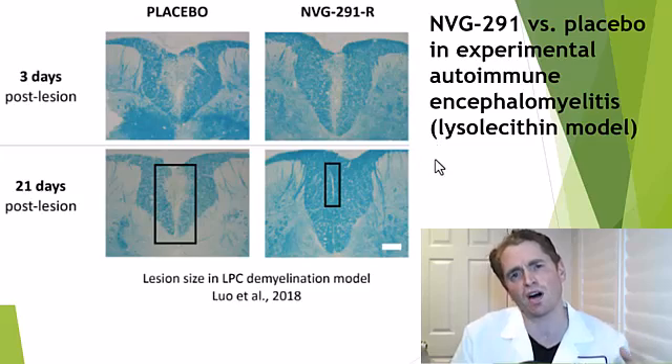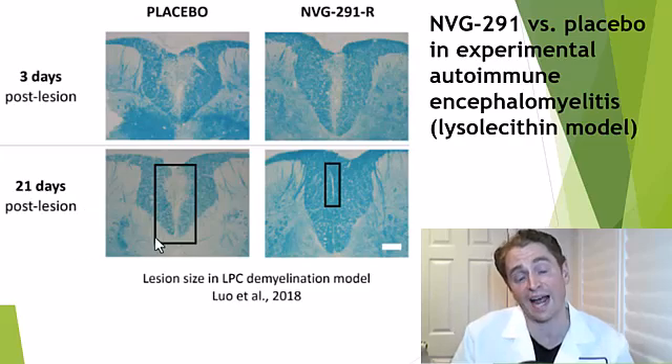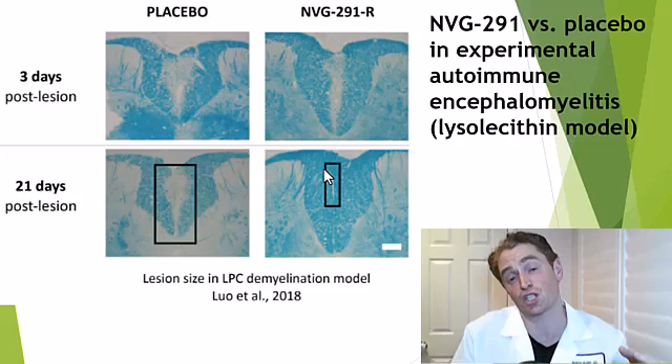We'll start with multiple sclerosis. These are slides from a study in experimental autoimmune encephalomyelitis, a mouse model of multiple sclerosis, where mice are exposed to lysolecithin, a myelin toxin, and then allowed to recover. On the left is the placebo group at three days and 21 days after injury — pathological sections from sacrificed mice with a myelin stain where myelin stains dark blue. The NVG291 group is on the right. You can see the placebo-treated mouse has a large area of myelin loss, where there's almost no injury in the mouse treated with the drug.